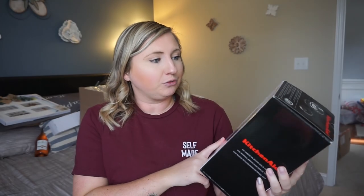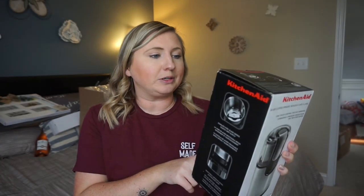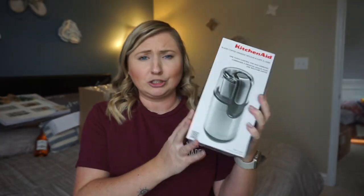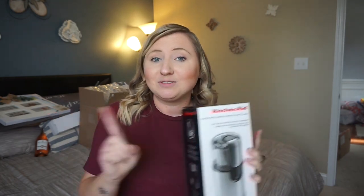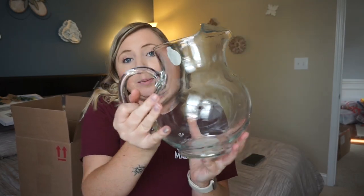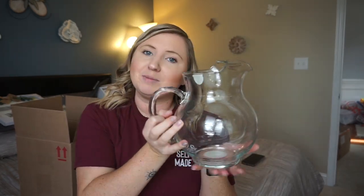Up next is a coffee bean grinder — this one is from KitchenAid. We registered for it on Amazon and it had really great reviews. This one holds 12 cups of coffee and it just feels really sturdy and heavy, so I'm excited to spruce up our coffee game. We actually have a new coffee maker on the way too from our registry. We got this really cute little glass pitcher from Target — we don't have any pitchers so I thought a nice glass pitcher could be good to add for when we host.